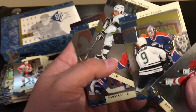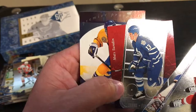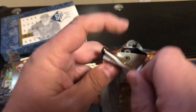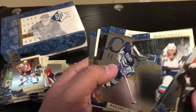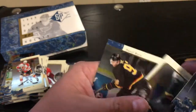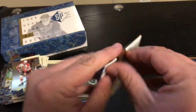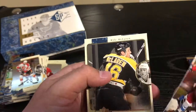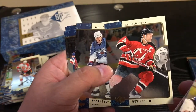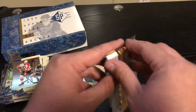Paul Coffey. Curtis Joseph. Mike Richter. Jim Carey — not the actor. Mats Sundin. It would be really impressive if it was the actor. More Pavel Bure — never a bad thing. Scott Stevens again. Gretzky. Down to three packs.